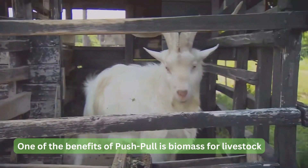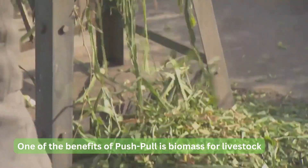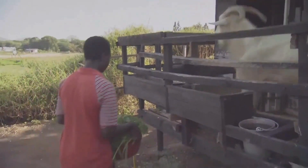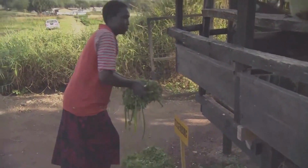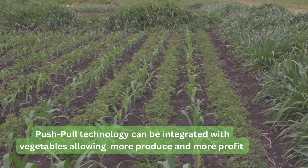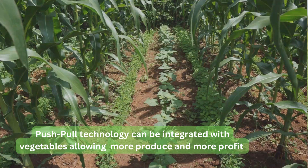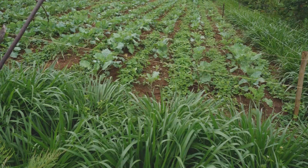It helps the farmers to get quality fodder, creating time for other activities. This is also useful because most women farmers who feed the livestock can be able to get time to feed the livestock and also do other activities. The integration of vegetables was also introduced, and it is beneficial because the vegetables are not affected by the pests, so farmers are able to produce vegetables without applying harmful pesticides. This has really helped farmers improve the profitability of growing vegetables and also getting the maize products.